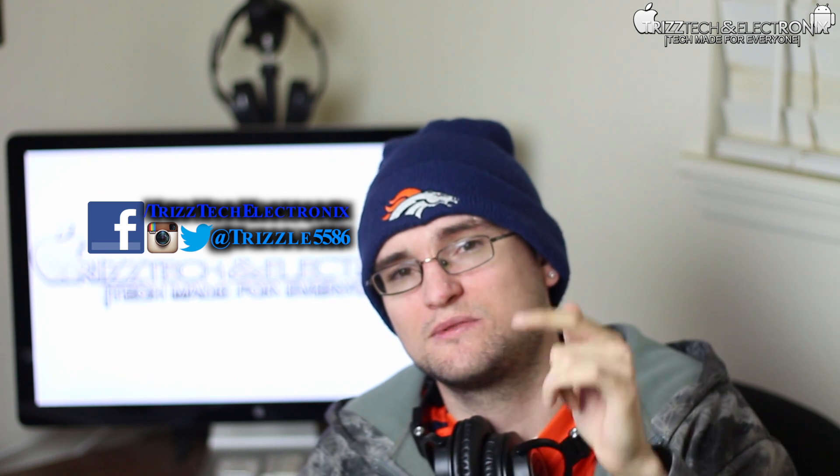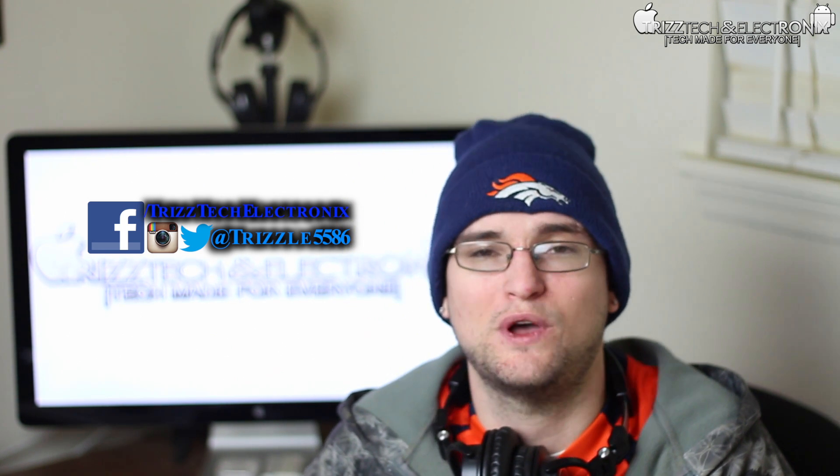That pretty much does it for this video. I hope it was helpful — you guys now know the applications I'm running on a daily basis on my Note 2. If you enjoyed it, give it a thumbs up and please subscribe to the Triz Tech and Electronics channel. E-Dubs has some gaming content coming up in the next couple of days, so keep it locked for that. Hope you guys enjoyed — like, favorite, share, and I'll catch you in the next video.